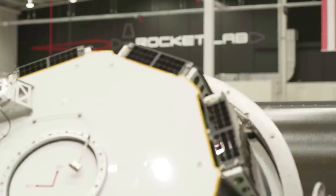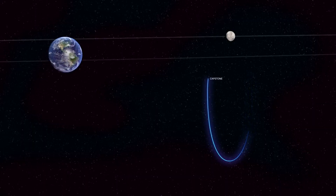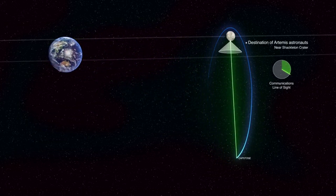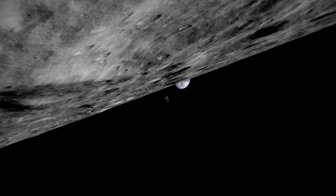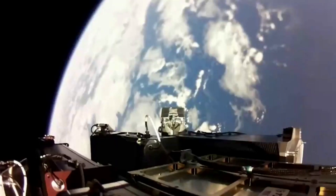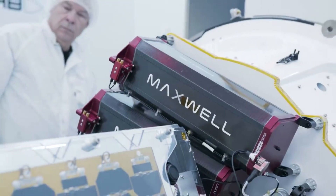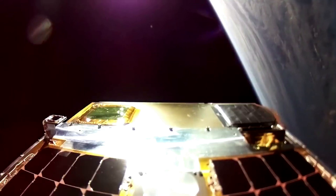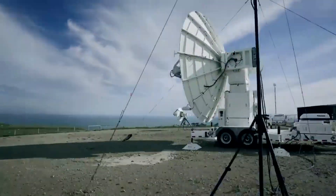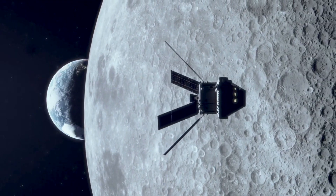We have already learned a tremendous amount getting to this point, and we are passionate about the importance of returning humans to the moon, this time to stay. At the moon, Capstone will enter an elongated orbit called a Near Rectilinear Halo Orbit, or NRHO. Once in the NRHO, Capstone will fly within 1,000 miles of the moon's north pole on its near pass, and 43,500 miles from the south pole at its farthest. It will repeat the cycle every six and a half days, and maintain this orbit for at least six months to study dynamics. Capstone is laying a foundation for Artemis, Gateway, and commercial support for future lunar operations.